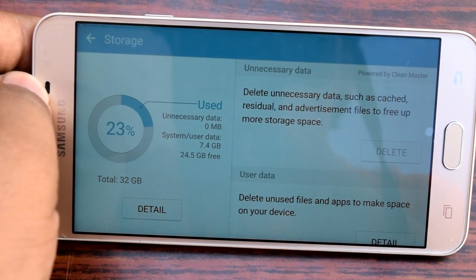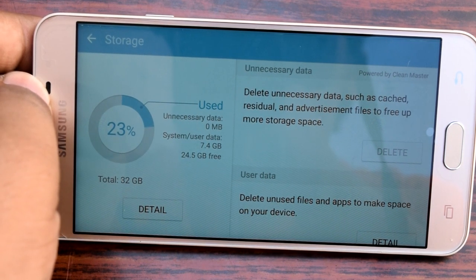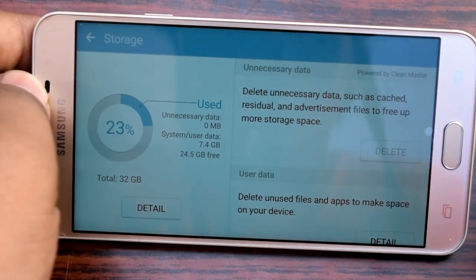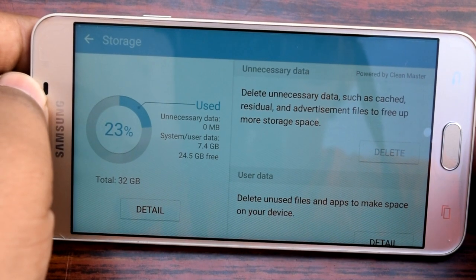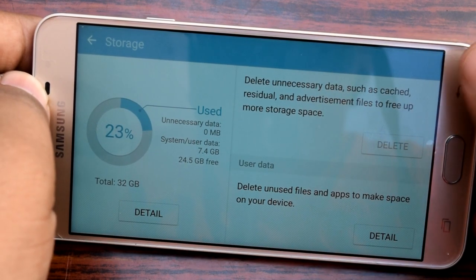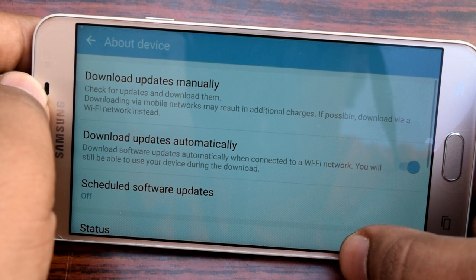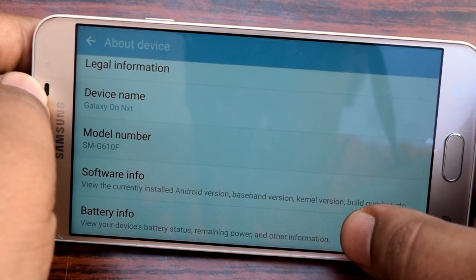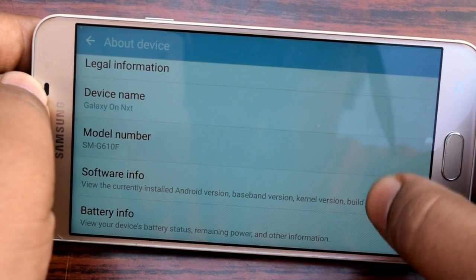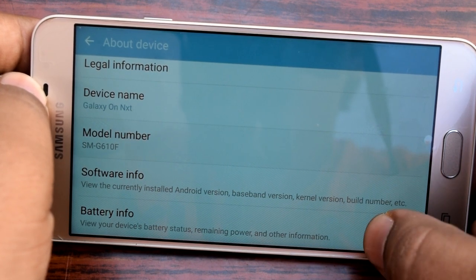Internal memory is a very important feature in any smartphone. Apps have become very heavy these days and they consume a lot of space, and on top of that many smartphones don't allow movement of apps to the SD card. It is important that you have additional memory. Since 16GB is not at all enough these days and even 32GB can be tight, you really need at least 32GB — and if you have a 64GB smartphone, that is like a dream come true.